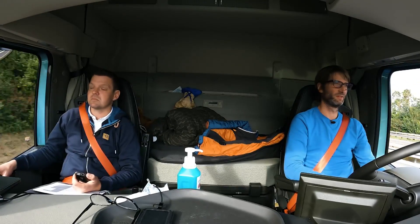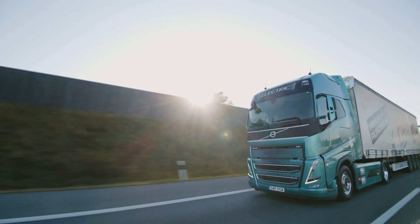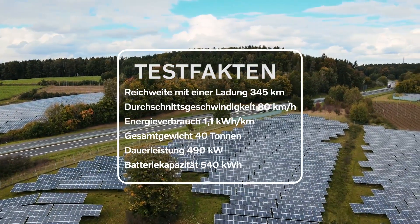Also Fahrer werden sicherlich am meisten überrascht sein, wie leise ein LKW bei 85 und mit 40 Tonnen Gesamtgewicht fahren kann. Wie einfach das ist, wie leise es ist, wie gut er sich handelbar ist. Es gibt überhaupt keine Vibrationen, da werden sicherlich die meisten Fahrer überrascht sein, dass sowas möglich ist.